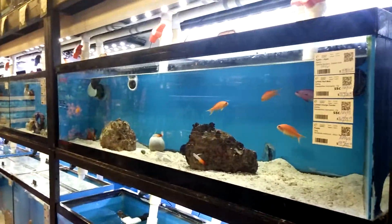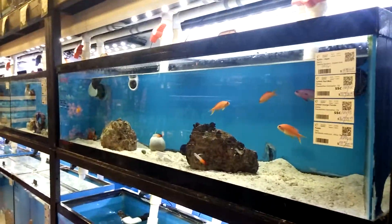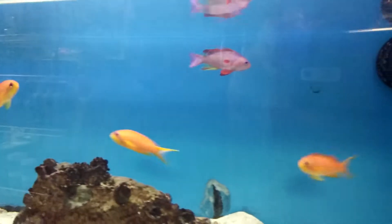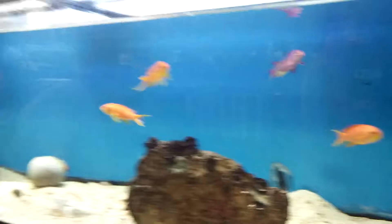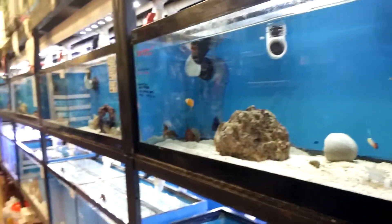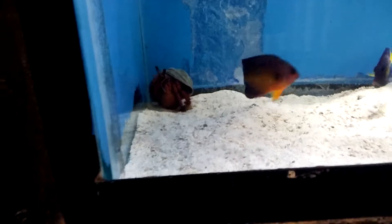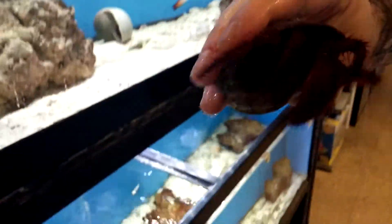We'll go back over here — they've got one tank that's just loaded with yellow tangs. I think I heard them say they're going to mark them down. I was in the area and just wanted to do a quick visit.